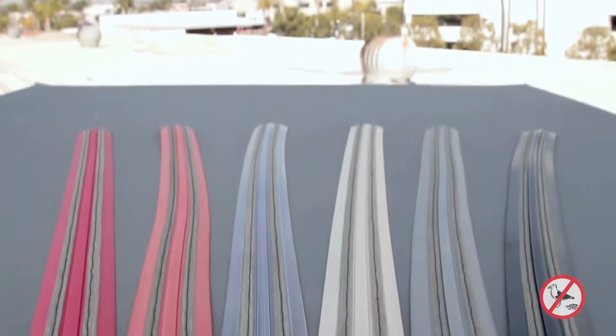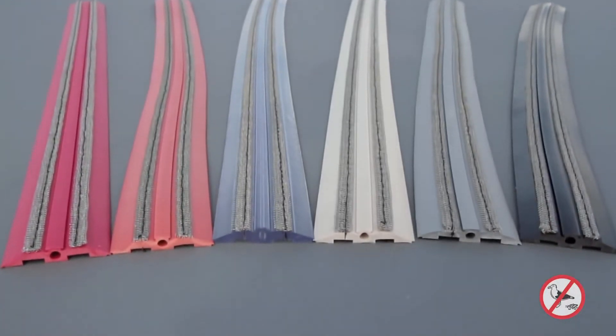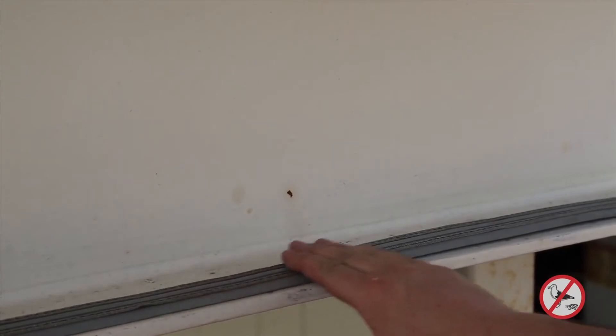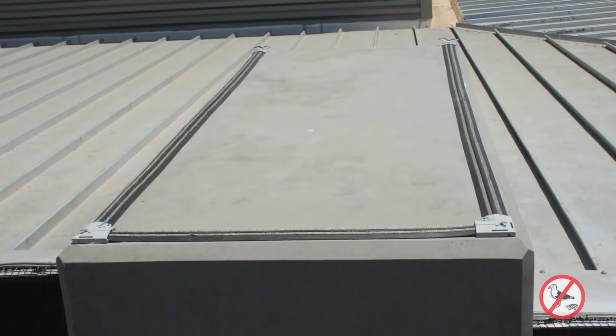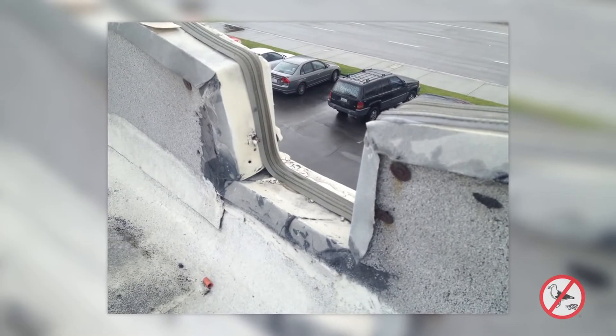Available in six colors — clear, gray, stone, black, terracotta and red — Bird Jolt Flat Track's discreet low profile design makes it virtually invisible on any building surface. And because it's extremely flexible, it can be installed on nearly any surface, flat, round or in between, without compromising product integrity.